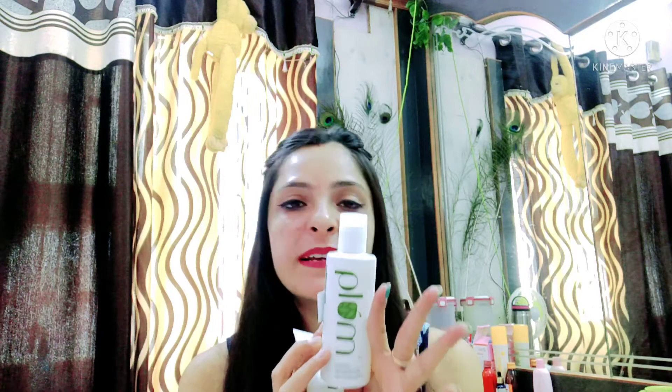I have also ordered a face mask and night gel, and as soon as I receive the order I will share it with you. Friends, if you have acne-prone skin or skin problems, Plum's products are great. Especially the face wash for open pores and acne, and the toner which is completely alcohol free. As a trial, start with small packaging.